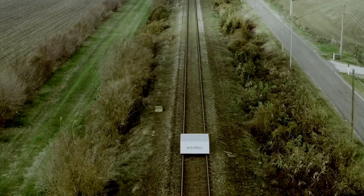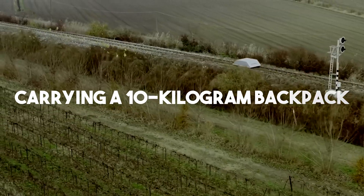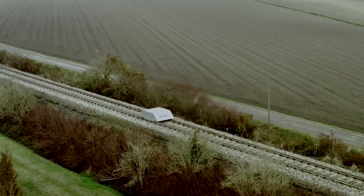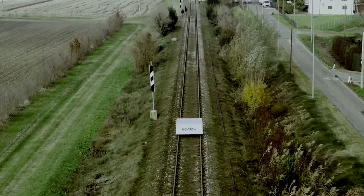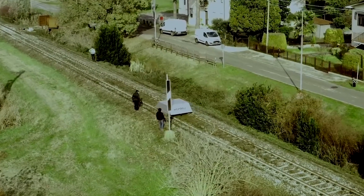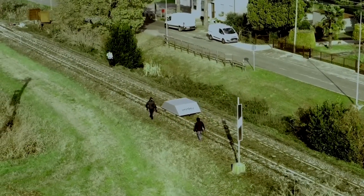Moving a 10-ton vehicle feels as easy as carrying a 10-kilogram backpack. Speed isn't an issue either, with the car reaching 70 kilometers per hour during tests. Powered by electric motors, it's also environmentally friendly. Looking ahead, Ironlev's innovation holds promise for advancing urban transportation — can you imagine a levitating hybrid combining features of a trolleybus and a streetcar?